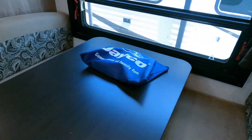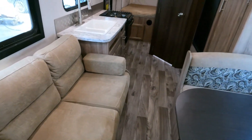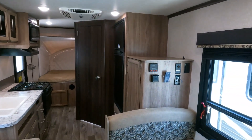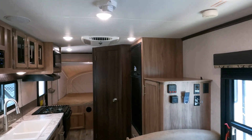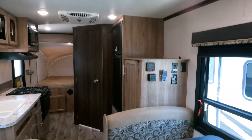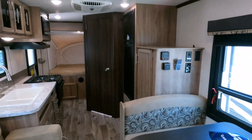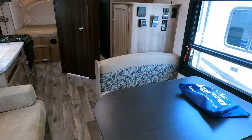You still have a table booth that makes a bed and a sleeper sofa that makes a separate bed. No carpet in here, so very easy to keep clean. There's a place for a TV up there in the corner. You've got a 13,500 BTU ducted roof air. LED lights — so if you're boondock camping, they're going to run longer off your battery.